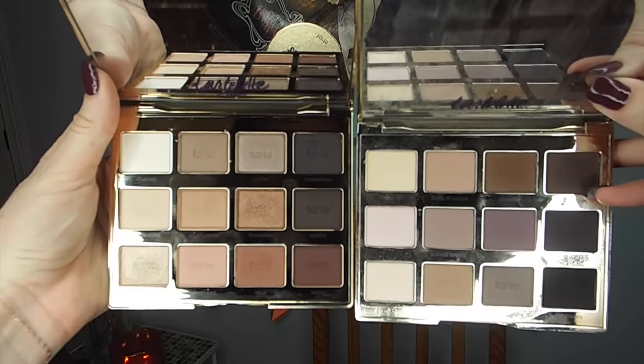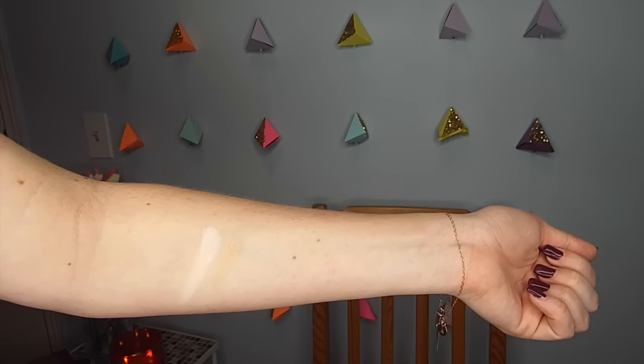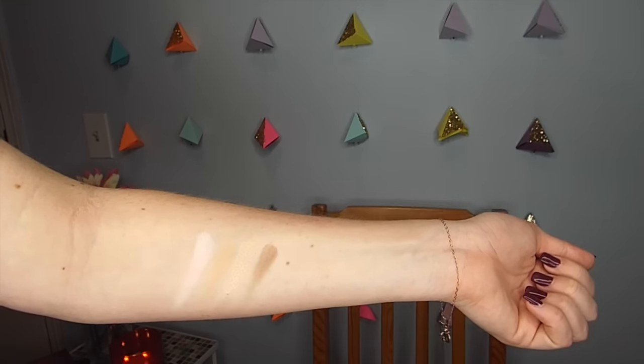This is how it differs from the original — opening up the original, you can see it has only matte shades. The In Bloom is more versatile because if you're buying just one palette it's nice to have shimmer options. The first shade is Charmer, a beautiful vanilla highlight. Then Flower Child, a beautiful peachy transition shade that could be used as a highlight depending on skin tone. Funny Girl is a beautiful champagne shimmer, and Jet Setter is a cool-tone taupe.